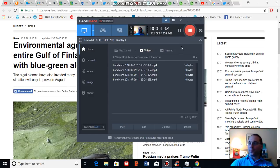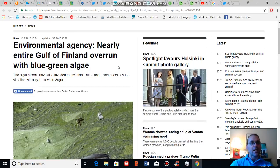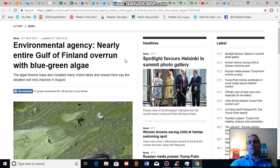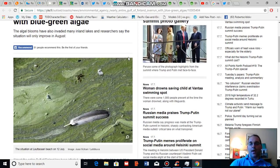Good afternoon, Robert Scribbler. It is July 17, 2018. Thank you for joining me for another climate change and clean energy video blog. For this segment I'm going to talk about another instance of a very large algae bloom — in this case a large cyanobacteria algae bloom occurring in the Gulf of Finland — and I'm also going to talk about the climate change related features of this particular event.